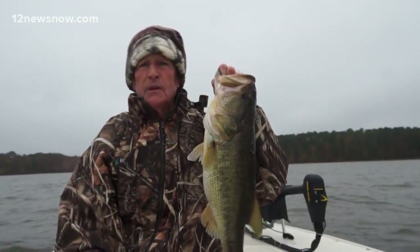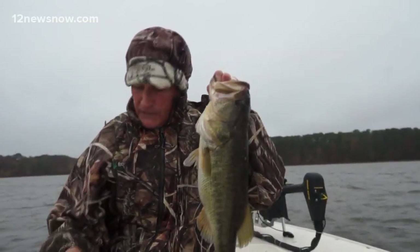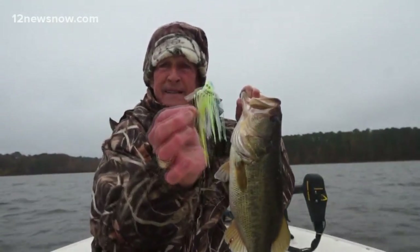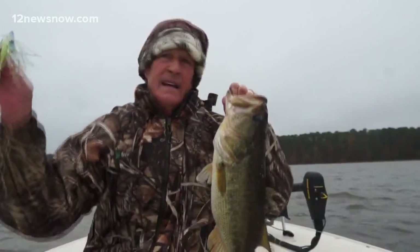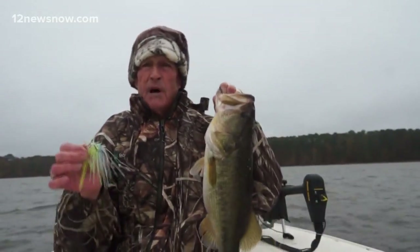We have absolutely hammered the fish, doing the exact same thing we did last week — flipping the brush. Only thing is, we were using a Santone Swim Jig. That's the exact jig we used today. This thing works great. You flip it up in a little slot and it doesn't sink quite as fast as a real heavy jig like a football head.